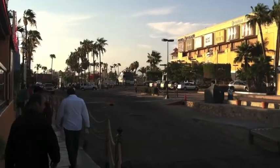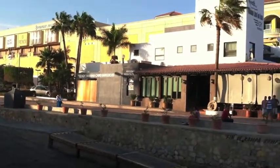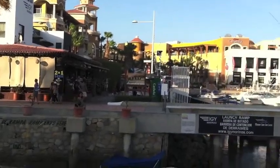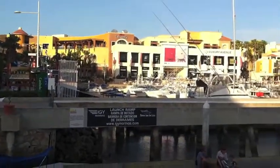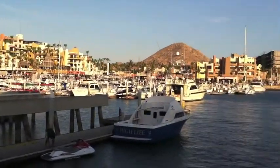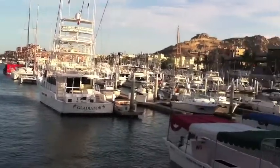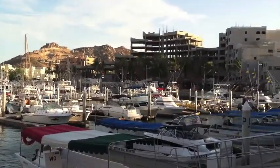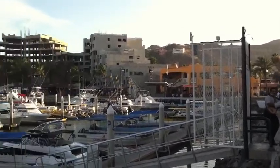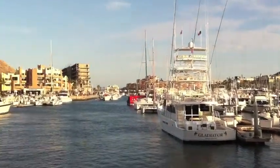So here is the Cabo Yacht Center here in Cabo San Lucas. That's where the travel lift ramp is. Can you film the train? Let's jump in around.